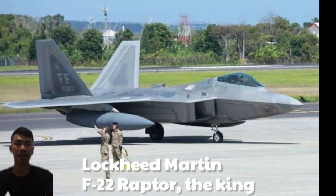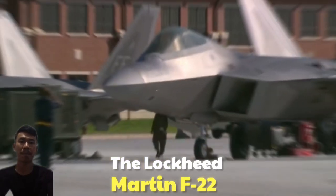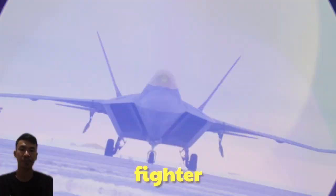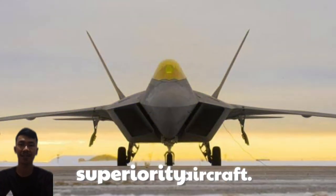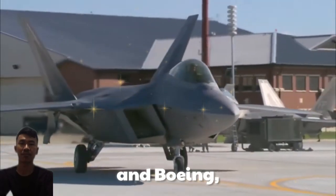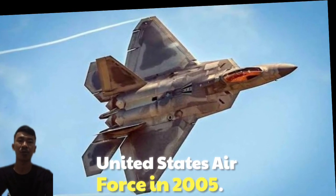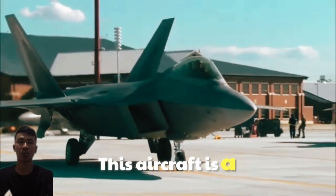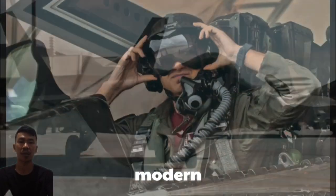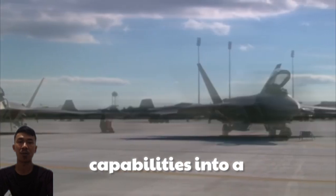Lockheed Martin F-22 Raptor — the King of Air Superiority. The Lockheed Martin F-22 Raptor is a fifth-generation fighter jet designed to be the world's best air superiority aircraft. Developed by Lockheed Martin and Boeing, the F-22 entered service with the United States Air Force in 2005. This aircraft is a symbol of cutting-edge technology in modern aerial combat, combining speed, power, and stealth capabilities into a single platform.